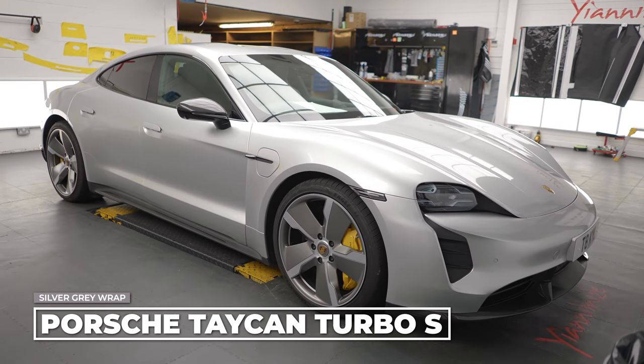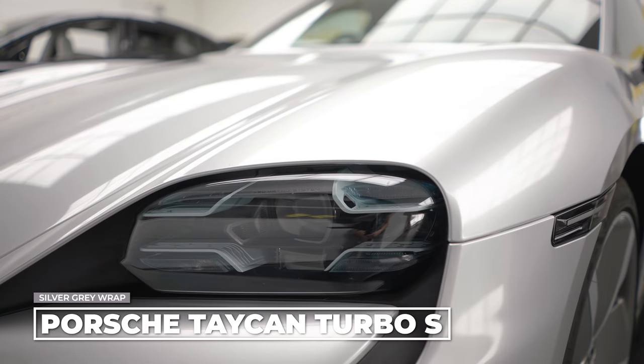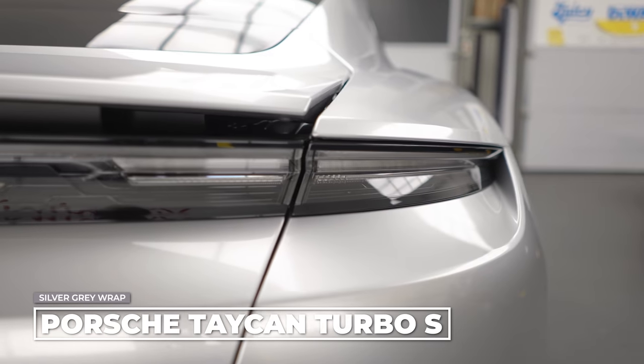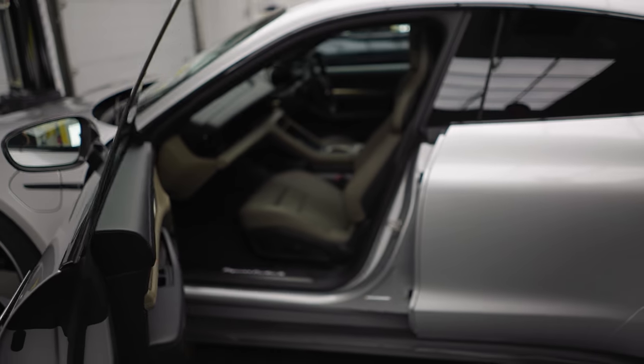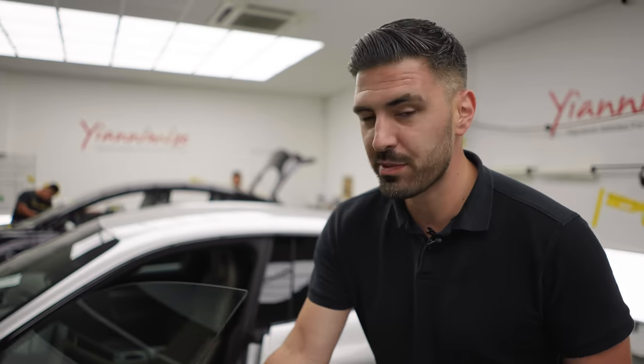Here we have the Porsche Taycan Turbo S wrapped in Oracle Silver Grey, which for me looks incredible. This looks like a factory paint finish, which is essentially what the customer was after. We've gone to town on this one — full wrap, shuts and returns. Nico and Mark have done an incredible job with this vehicle. I'm sure the customer is going to absolutely love it. Sal is actually on holiday for the week, so he will be back next week for the next episode of T-Way.